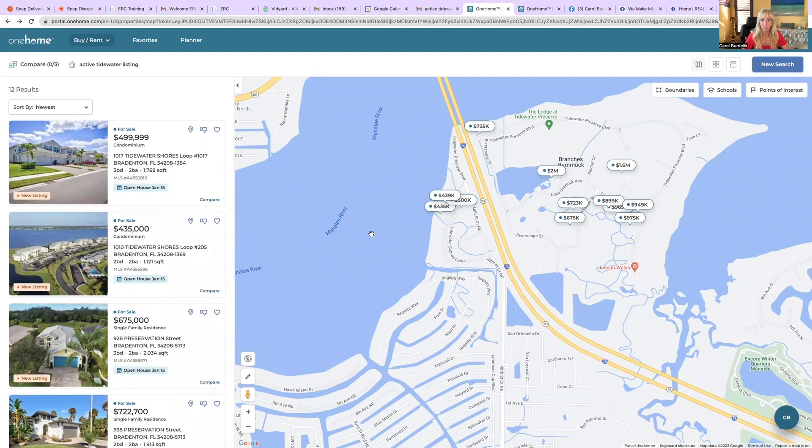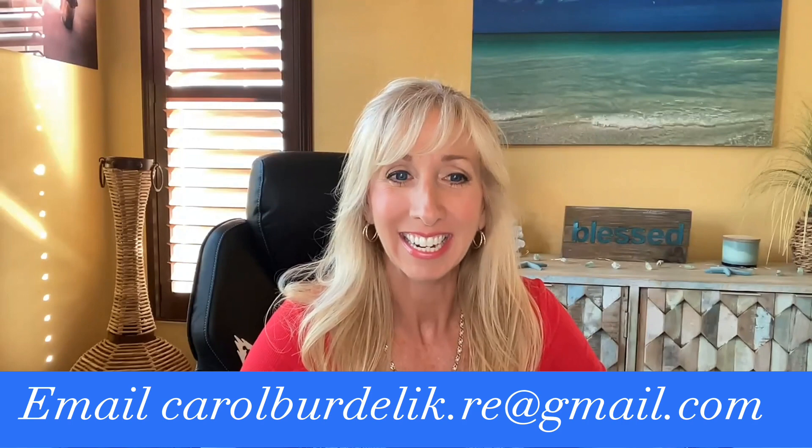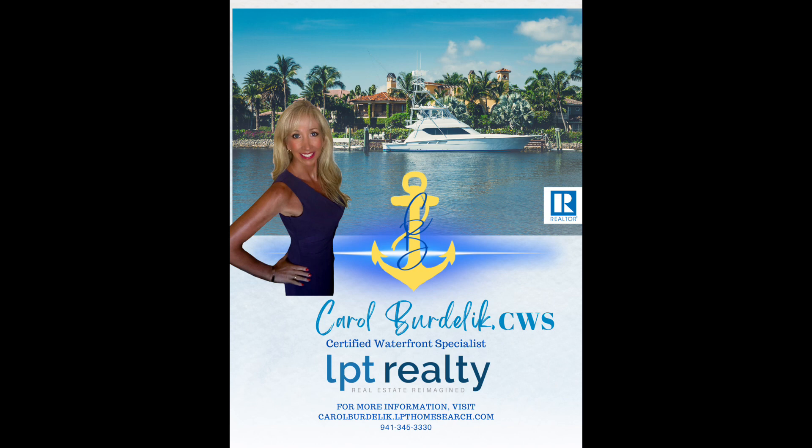I want you to know that I am the local realtor here with LPT Realty. I have lived in this community for 10 years and I know it inside and out — I've watched it totally grow into what it is today. The neighbors are awesome, and if you love that boating lifestyle, this is the place to be because everything is close by by car or by boat, and you have your vacation right in your backyard. I'm happy to share our personal experience and show you any of these homes. If you have questions, I'm here to answer them. Thank you for stopping by and taking a look at what's available here in Tidewater Preserve. And there will be a new listing coming up shortly, so stay tuned!